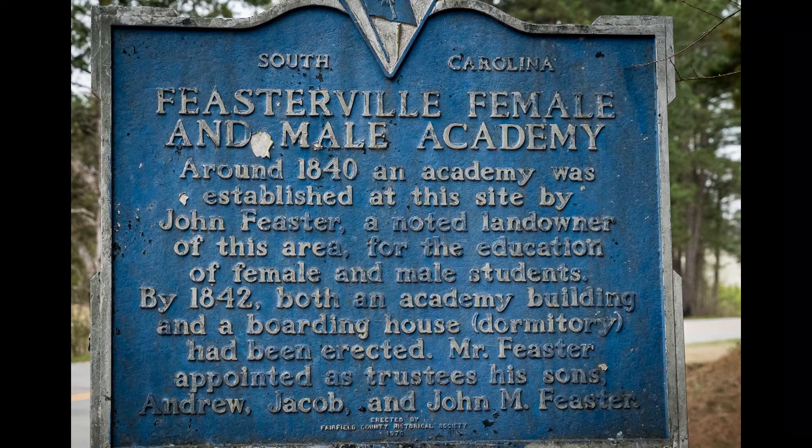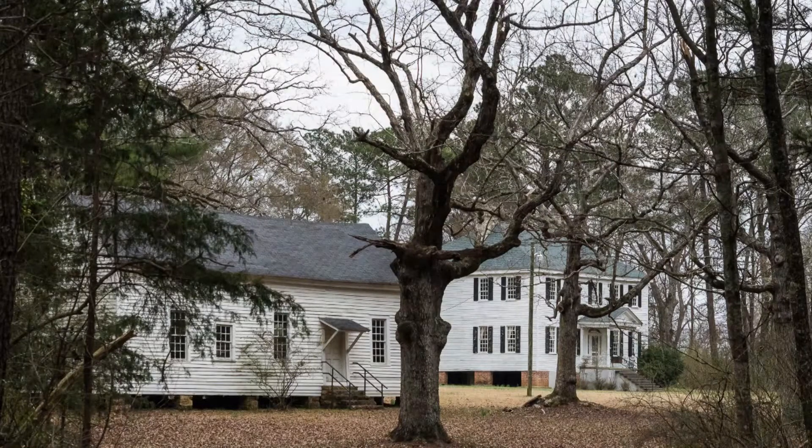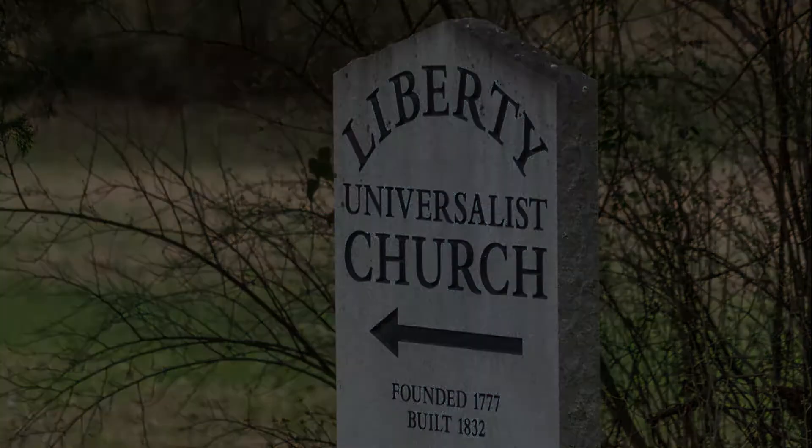The sign for the Academy — I'll let you read that. These buildings were right behind that Academy sign, so I'm assuming that was part of the dormitories. The sign was there for this church, founded in 1777, so quite a lot of history here — goes way back.